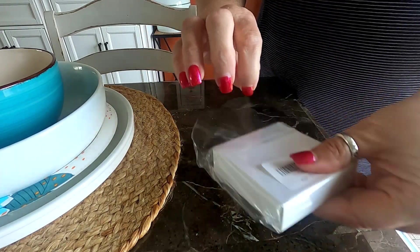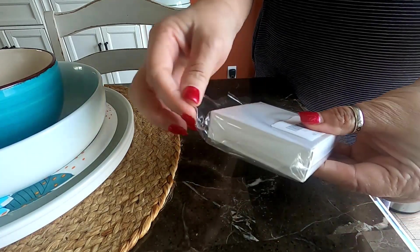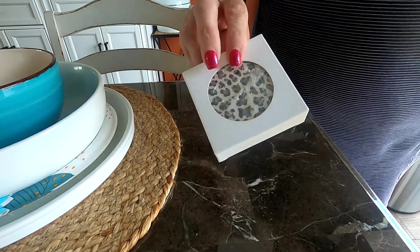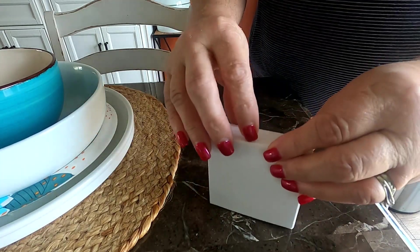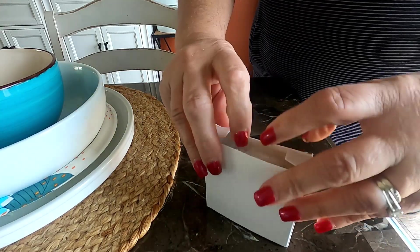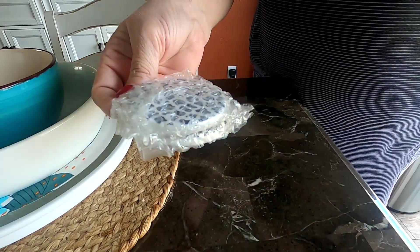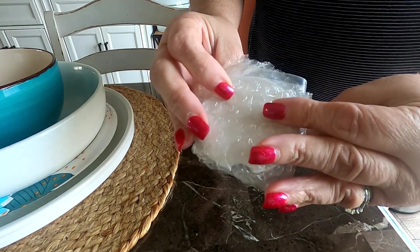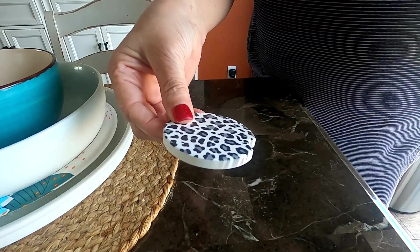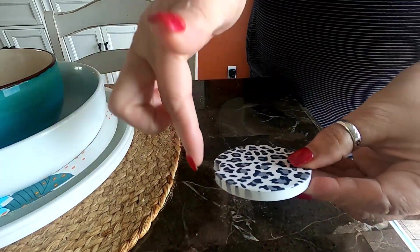I ordered these little coasters you put in your car. They're so cute — you put them down where you put your drinks so they absorb anything that spills down there. There's a little divot right here so that you can reach in and get it out.